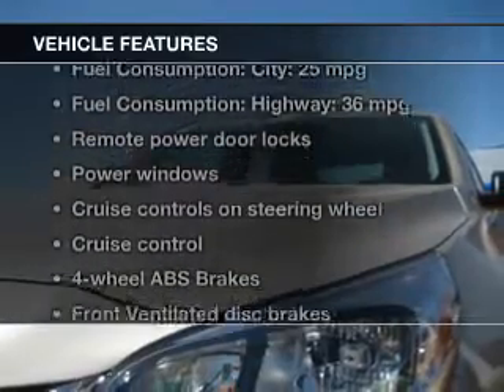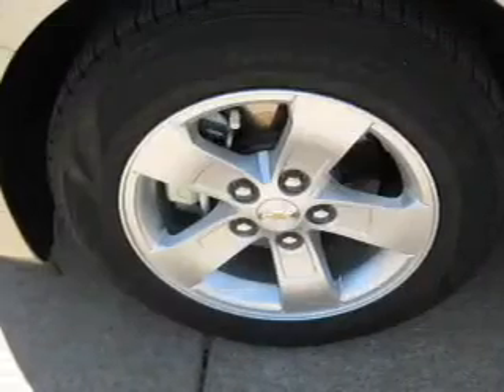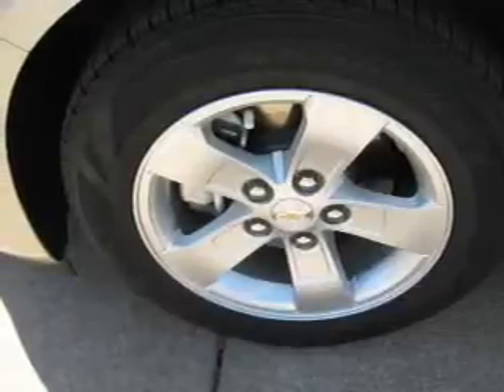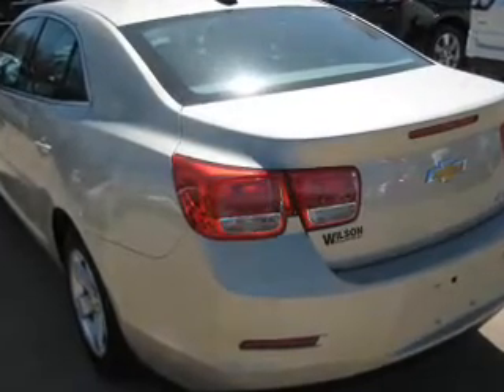With these notable features, you won't want to miss out on the opportunity to own this amazing ride. Keyless entry, power door locks, power windows, cruise control, Bluetooth wireless, an AM FM stereo with a CD player, power mirrors.